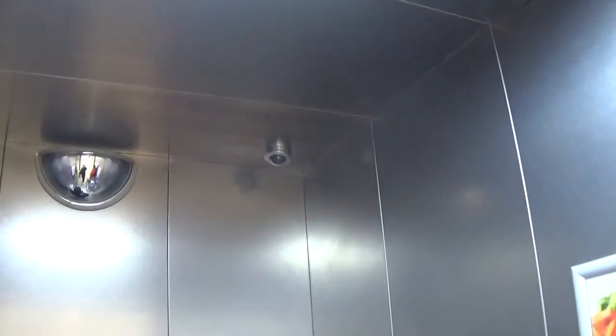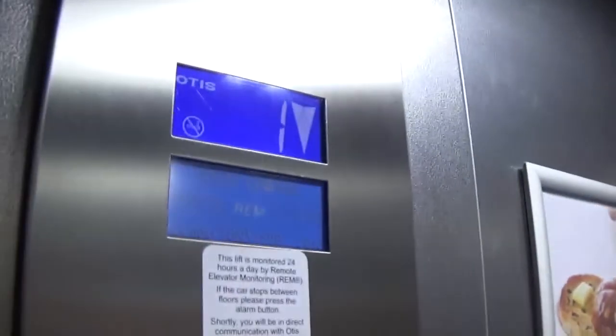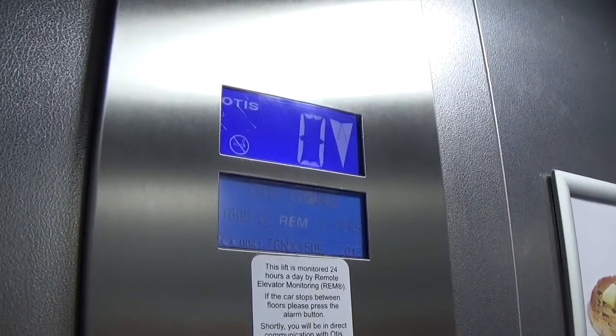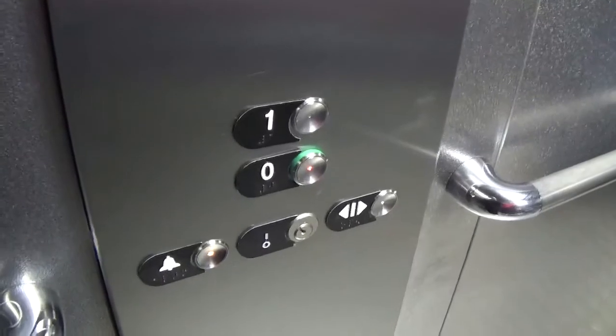Cab view going down — it's a pretty basic Otis Gen 2. There's a security camera and a floor indicator. The capacity is 630 kilos, 21 persons, built in 2013. It's got the voice fixtures. Here we are back down at zero again. Now we can exit the elevator. And that's it.